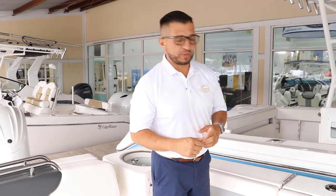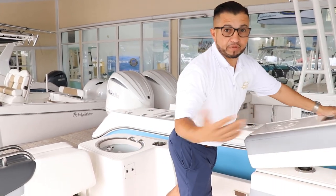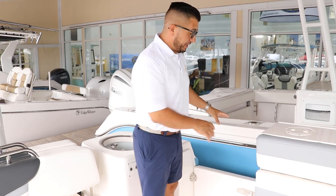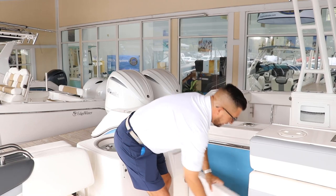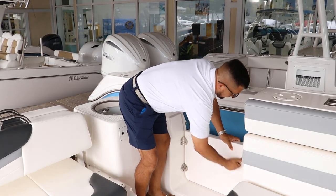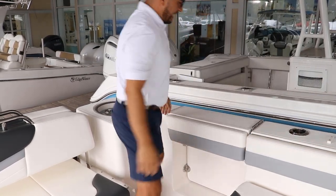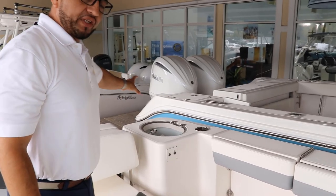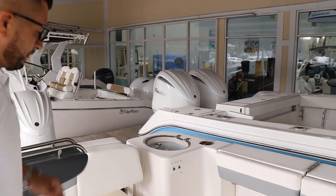This is a nice feature on the Rovalo 317 — the way you can get in and out from the dock, or when you're swimming, because this one comes with a swim ladder. This is the diving door; it's really easy to open or close. Right in the corner you're going to have access to the 30-gallon livewell. It's fully insulated, so you can use it as a cooler if you want.